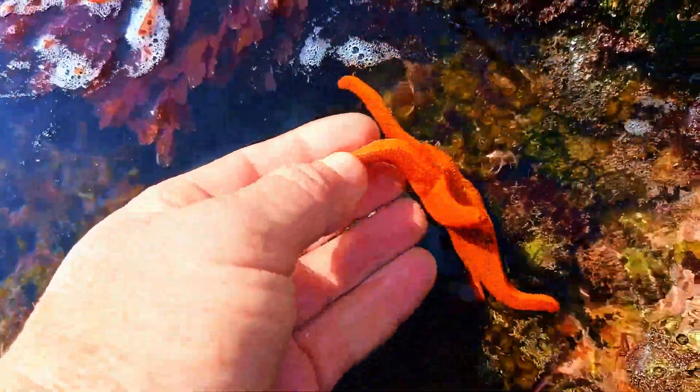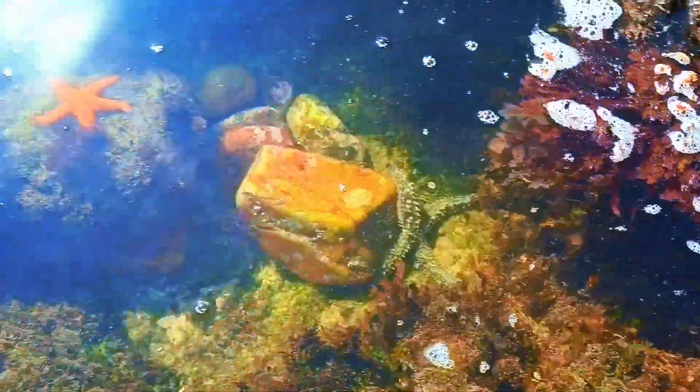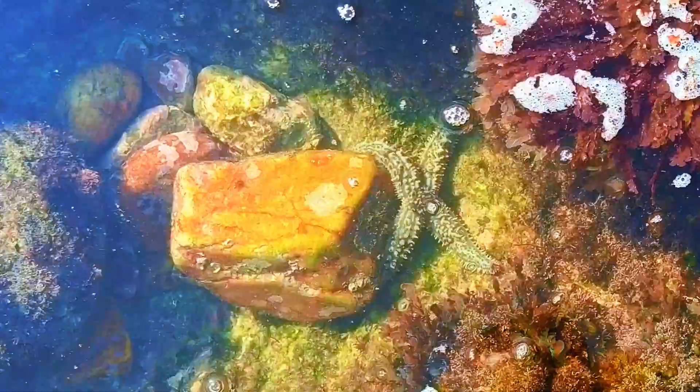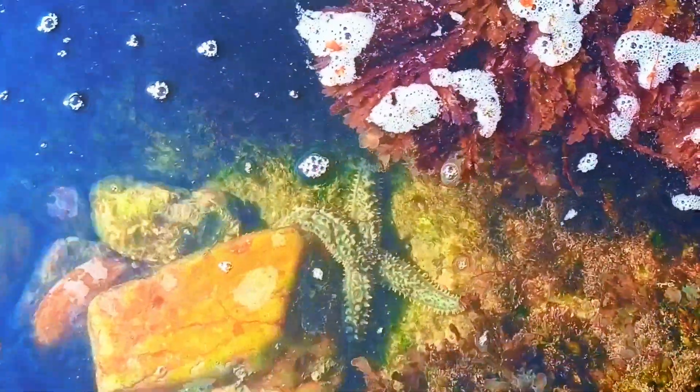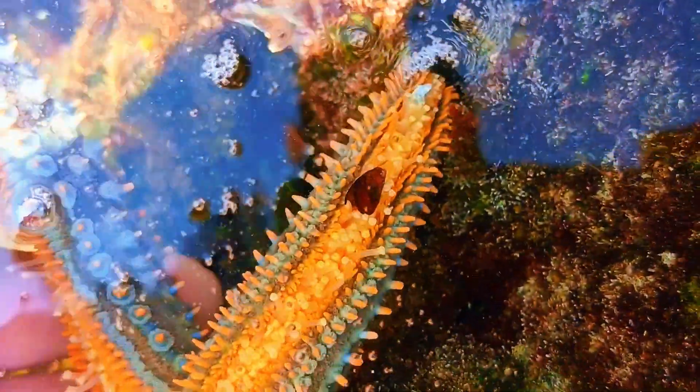I love these small orange starfish. This starfish looks strange — do you see it? This star only has four legs. It doesn't even look like there was a fifth leg in the past.